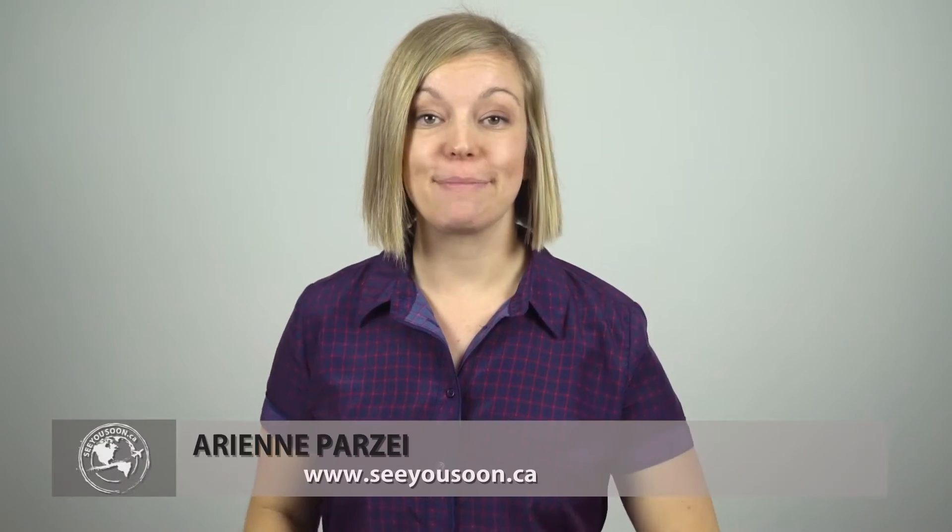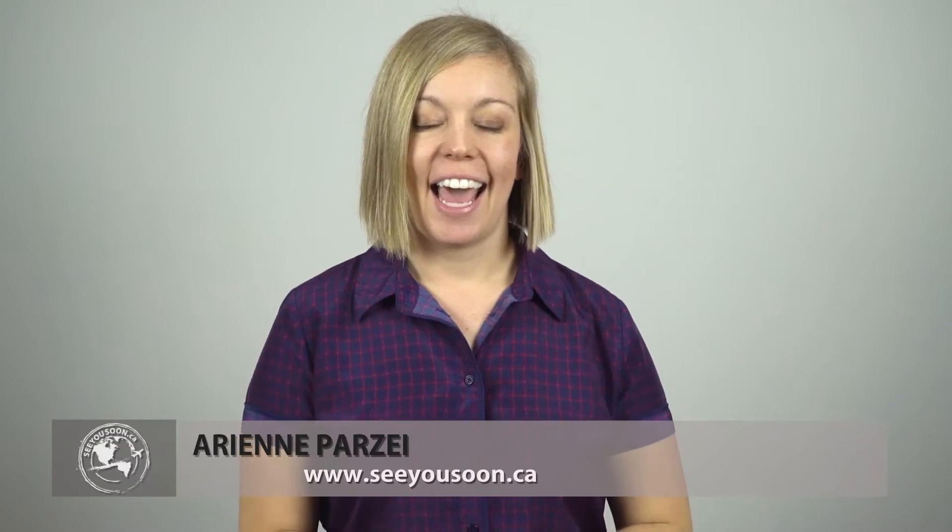Hello everyone, Arianne here from seeusoon.ca and I'm back with another edition of my travel essentials videos. This is a video series where I highlight those things that come with me no matter where I'm traveling to around the world. Today I'm talking about an item that I'm pretty sure everybody travels with and that's a good pair of headphones.